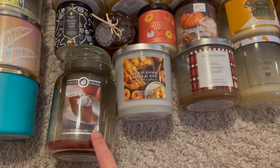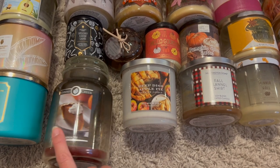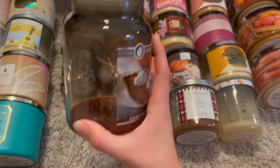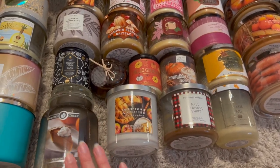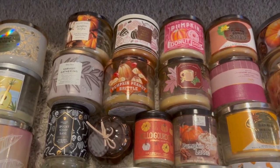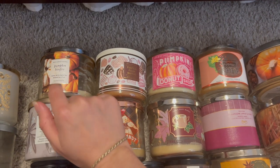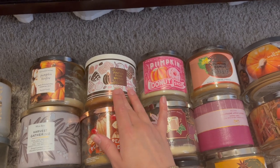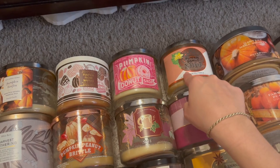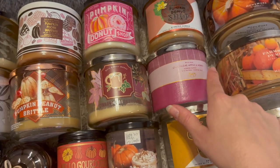For fall scents, I have one Goose Creek pumpkin pie from 2021 — it was nice but I didn't like the jar style, it got really mucky near the end. I got through pumpkin bonfire, one of my favorites, pumpkin pecan waffles, two pumpkin donut shops from different years — 2020 and 2021 — that's one of my absolute favorites, just like a wonderful powdered donut. Champagne apple and honey was also really awesome.